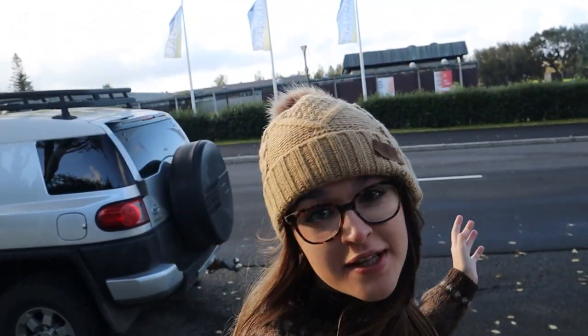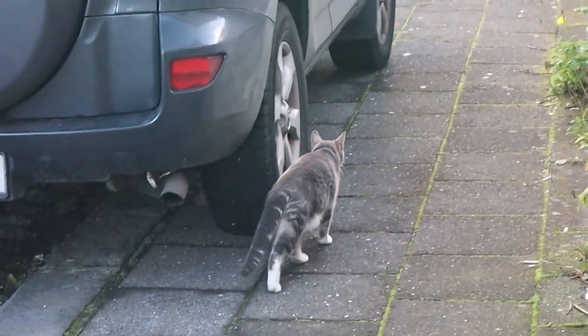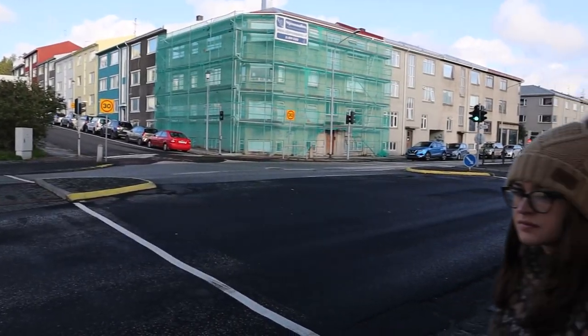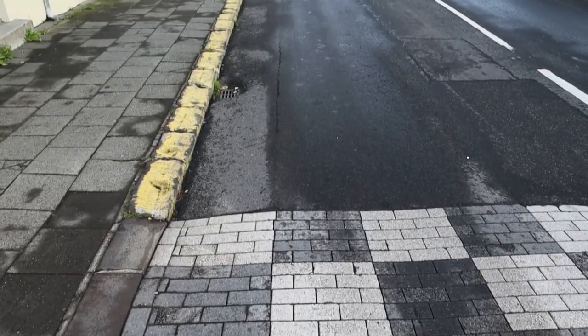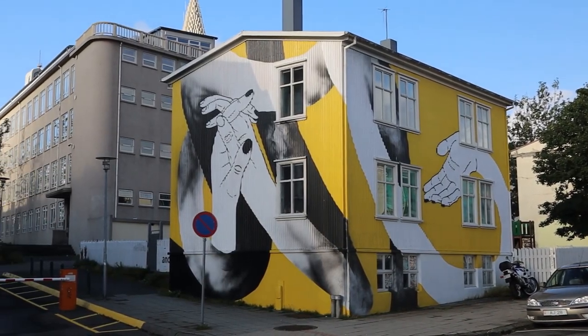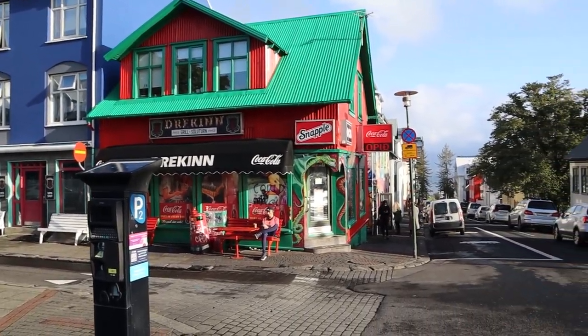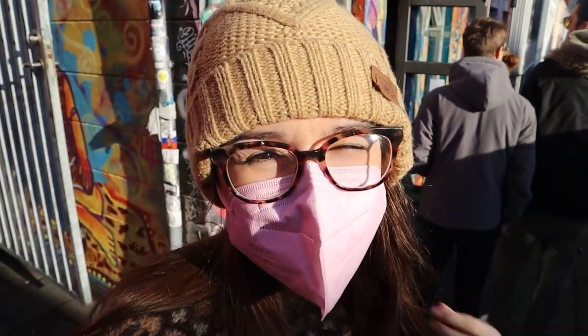Good morning! It's a beautiful day in Reykjavik, perfect for exploring. We're going to see all the popular sites and try all the essential foods. So come along with us and let's discover Reykjavik. Behind us is Brauð & Co.